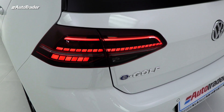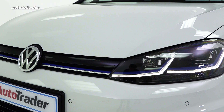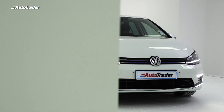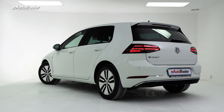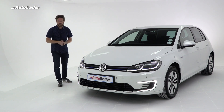It is the VW E-Golf. It is a full electric vehicle based on the Golf 7. This vehicle is not for sale in South Africa, but it's been in Europe since 2014. Volkswagen South Africa just brought a handful in to test the public's reaction. So I get a chance to drive this, and VW wants to know what you think about electric vehicles. Let's find out what the VW E-Golf is all about.